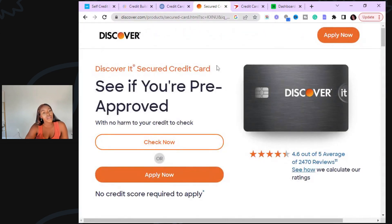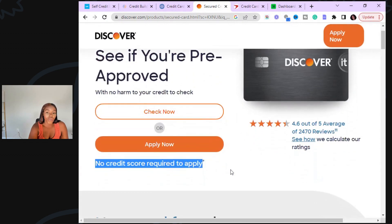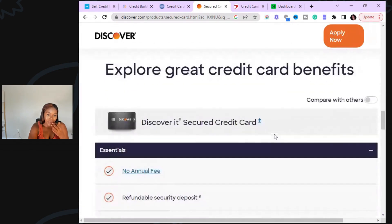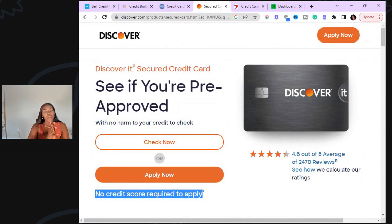The other secured credit card I like is the Discover It Secured card. You can pre-qualify for this one too — no credit check required to apply. This is a great one for those looking to build credit. This one can also graduate, roughly in about seven to eight months. You have to make at least six payments on time and have no new negative accounts on your credit report. Always keep your balance low on all your credit cards — if you get a $200 credit card, do not let them report more than $10 to the credit bureaus.